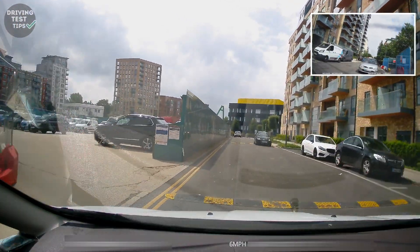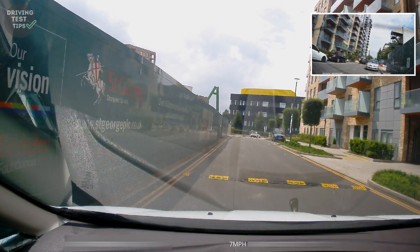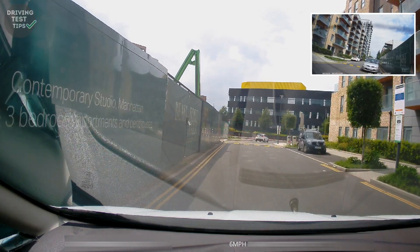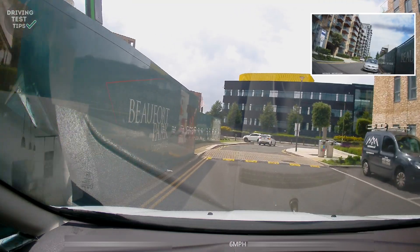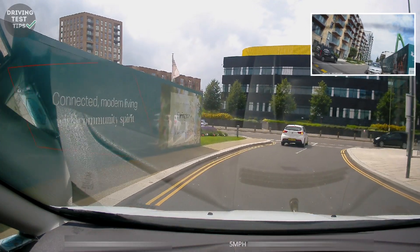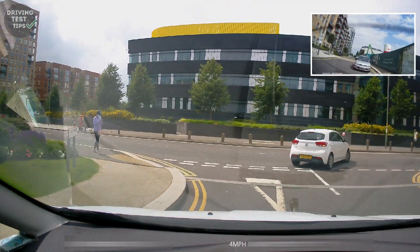Going to the end of the road, we're going to be turning left now. Before the mock test started, this learner had issues with checking mirrors before signalling, but I think because we talked about it, it was okay on those.